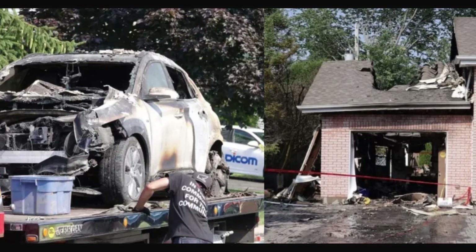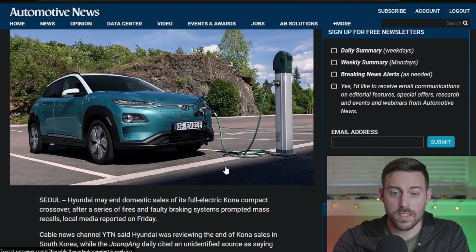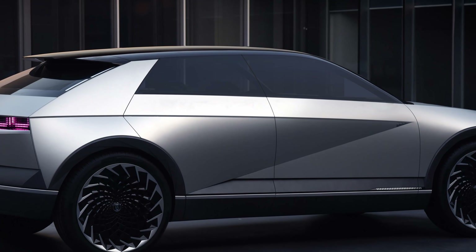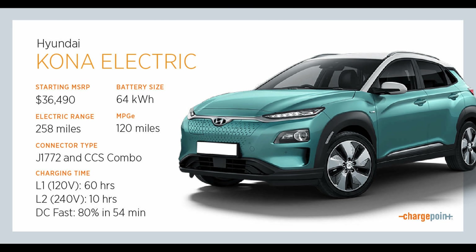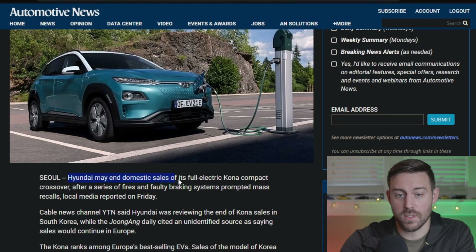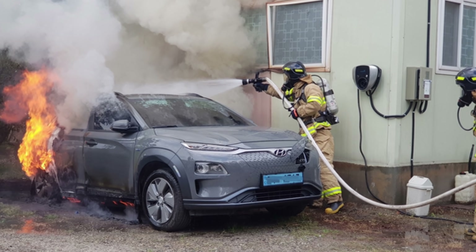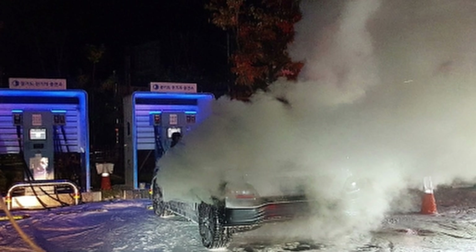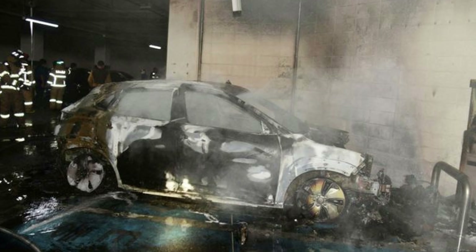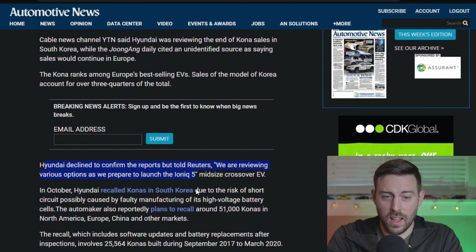Hyundai may halt South Korean sales of Kona EVs after recalls, over at Automotive News. Just on the eve of them launching their new Ioniq brand, they're thinking about pulling their best-selling electric vehicle worldwide. Hyundai may end domestic sales of its full electric Kona compact crossover after a series of fires and faulty braking systems prompted mass recalls. It could potentially still sell in Europe, but they're pulling the plug in South Korea more than likely. Hyundai declined to confirm the reports, but stated they are reviewing various options as they prepare to launch the Ioniq 5.